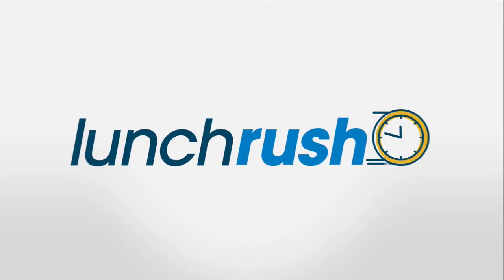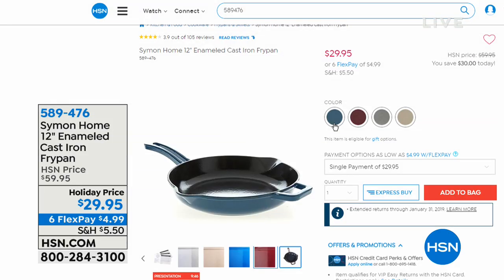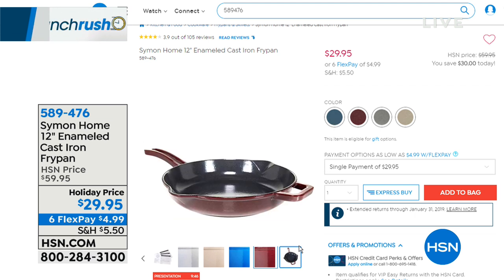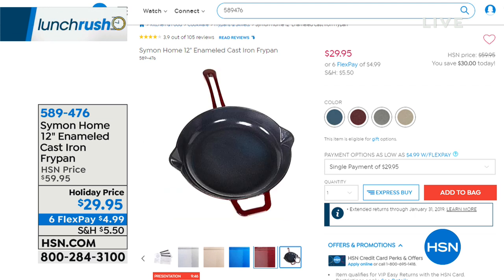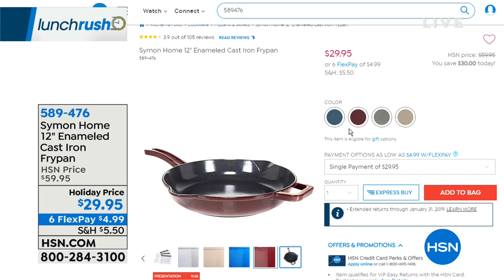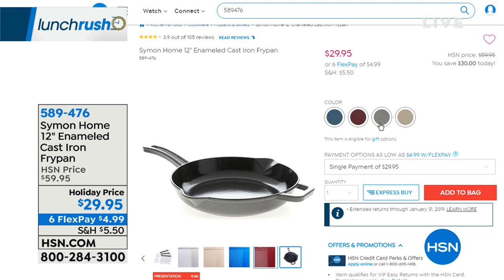Still to come in Lunch Rush: a beautiful piece from Michael Simon, an award-winning chef you may know from ABC's The Chew. Take a look at this 12-inch enameled cast iron fry pan — half off at $29.95. There are beautiful colors to choose from: blue, burgundy, gray, and taupe. This is your modern-day cast iron — it's enamel, so you don't have to baby it; you can use it on the stove, in the oven, and take it to the table. It's a phenomenal price point. On FlexPay, $4.99.